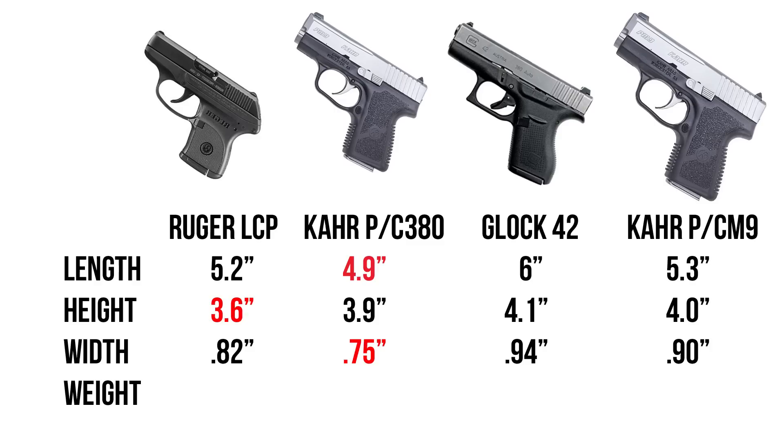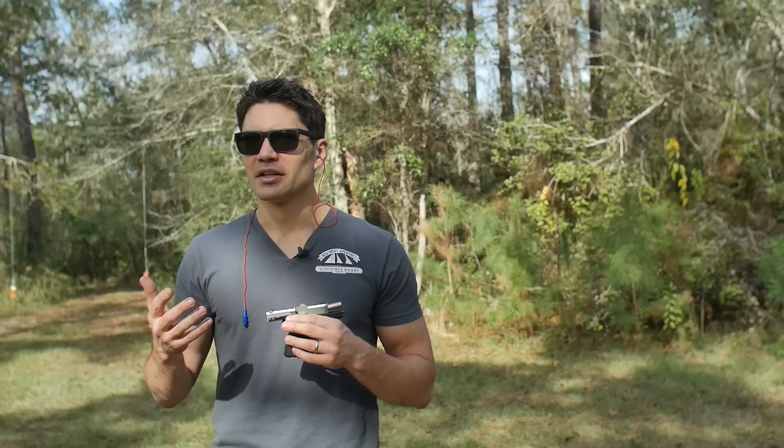Now for width: the Kahr is 0.75 inches thick. The LCP — one of the thinnest guns out there — is 0.82 inches. The Glock 42 is 0.94 inches, almost an inch thick — in fact 0.04 inches thicker than the Kahr PM9, which is a 9mm. The Kahr CW380 only weighs 10.2 ounces unloaded. The LCP is 9.4 ounces. The Glock 42 is 14 ounces — the same weight as the Kahr PM9, a single-stack 9mm. That's really why the Kahr CW380 stands out: it has better features and a better trigger than its closest competition like the LCP, and it's one of the smallest guns out there — the numbers totally smoke the Glock 42.